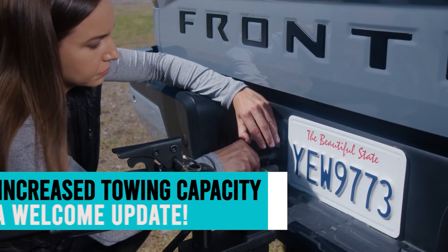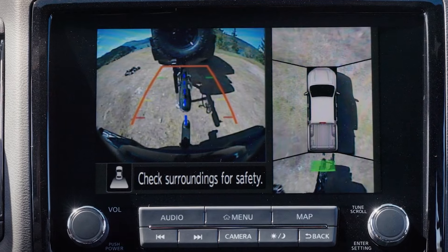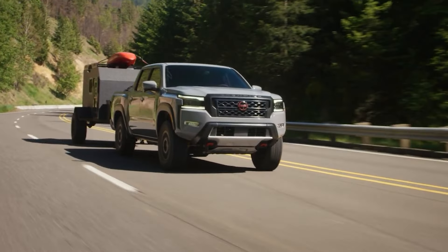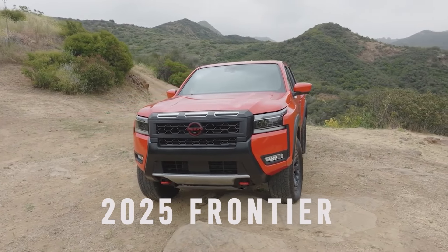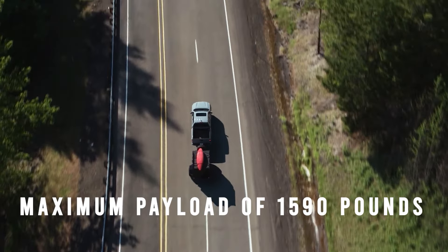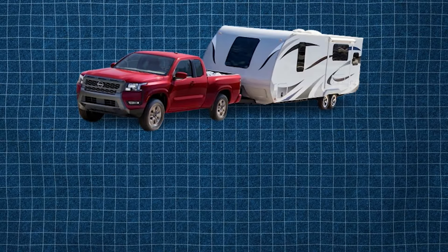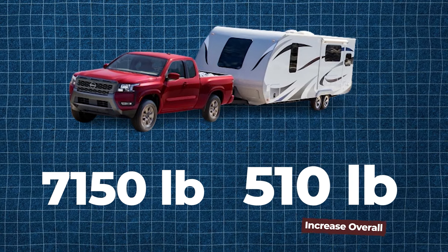Increased towing capacity is a welcome update. One of the biggest complaints about the Frontier was that its maximum towing rating was really low, even lower than its turbocharged four-cylinder competitors like Tacoma, Ranger, and Colorado. Nissan has heard our call and increased the maximum tow rating of the 2025 Frontier significantly. The previous model year had a modest tow rating of 6,640 pounds and a maximum payload of 1,590 pounds. The updated Frontier raises its maximum tow rating to a whopping 7,150 pounds — a 510-pound increase overall.